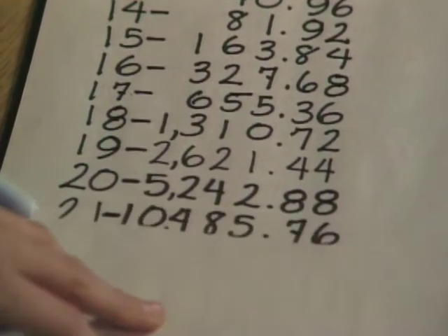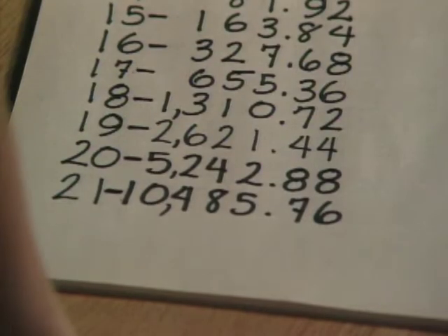Here's the 20th day — I even went one beyond to the 21st day. So on the 20th day, what would you get? You get five thousand, two hundred and forty-two dollars and eighty-eight cents.